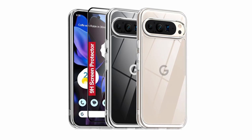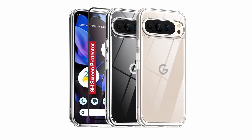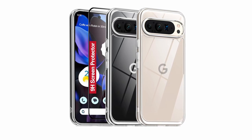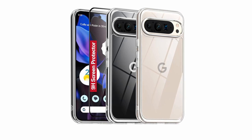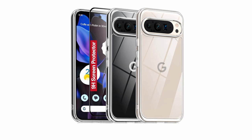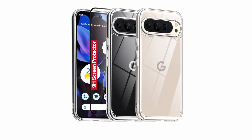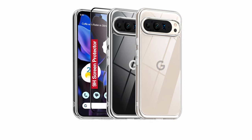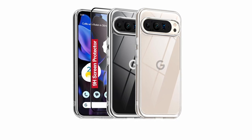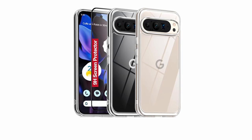The case's durability is evident in its design. With a combination of a shockproof PC back and four airbag cushions, it offers robust protection against drops and bumps. The case has undergone rigorous testing to ensure it can withstand the rigors of daily use. Oterkin has created a clear case that excels in both protection and clarity — the combination of premium materials, advanced technology, and thoughtful design makes it a strong contender for Pixel 9 Pro XL owners seeking a case that preserves their phone's beauty while providing reliable protection.